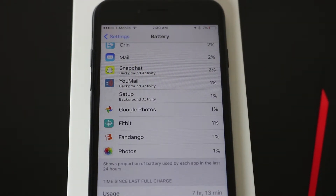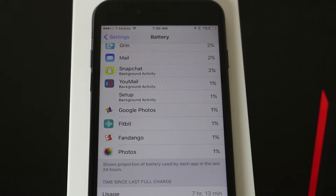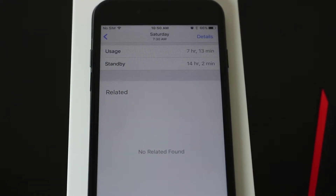A little over three days in, I took a couple screenshots so you guys can have an idea of what you can expect. As you can see in that screenshot, 7% was left on the battery life — 7 hours, 13 minutes of usage, 14 hours, 2 minutes of standby. The phone was on for a little over 14 hours and I used it for about 7 hours.